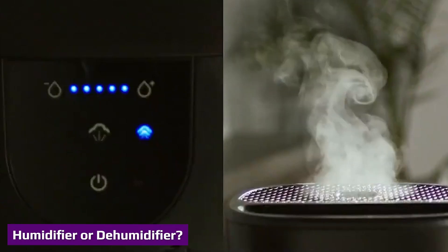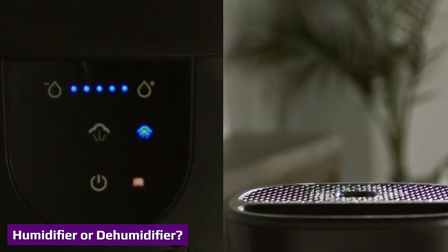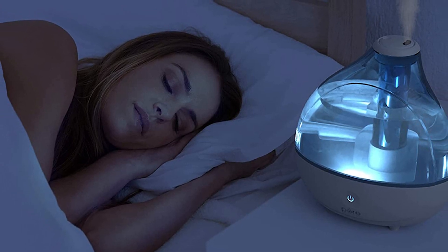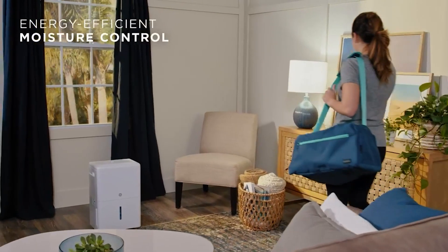The relative humidity of a particular place is the deciding factor in selecting either a humidifier or dehumidifier. A healthy relative humidity level is 35 to 50 percent. Based on the humidity levels of a room, dehumidifiers and humidifiers help obtain these levels.